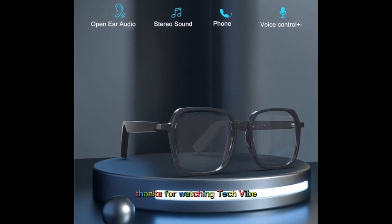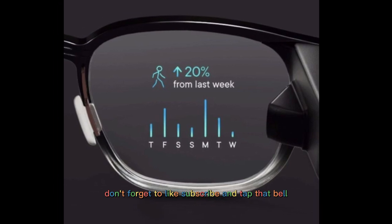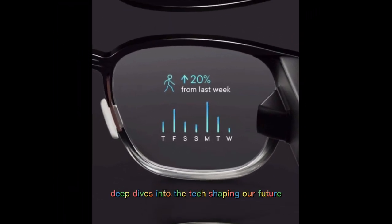Thanks for watching Tech Vibe. Don't forget to like, subscribe, and tap that bell so you never miss our latest deep dives into the tech shaping our future.